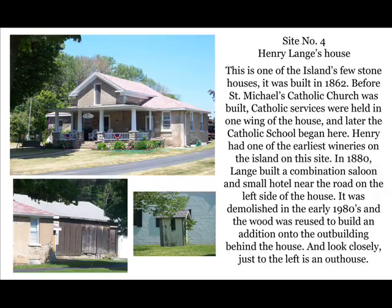Site number four: Henry Lang's house. This is one of the few stone houses on the island, dating back to 1862. Before St. Michael's Catholic Church was built, services were held in one wing of the house, and later the Catholic school began here. Henry had one of the earliest wineries on the island. In 1880, he built a combination saloon and small hotel near the road, demolished in the early 1980s. The wood was reused to build an addition onto the outbuilding in the back. Just to the left is an outhouse — there are over 50 outhouses on the island.